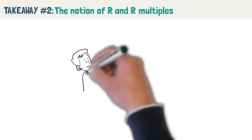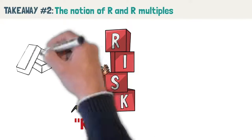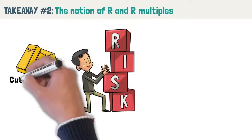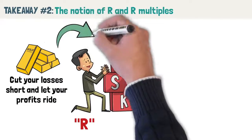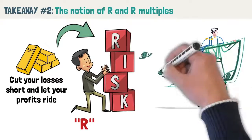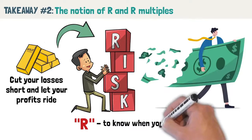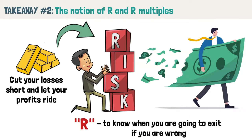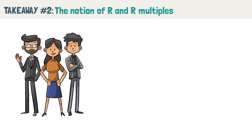Takeaway number 2: the notion of R multiples. One of the most common and deadliest mistakes an aspiring trader can make is to not define his risk when entering a trade. Van Tharp calls it R — the short form of risk. You've probably heard the golden rule of trading: cut your losses short and let your profits ride. If you do not pre-define your risk, you could potentially lose your entire trading account in a single trade. Pre-defining means knowing when you are going to exit if you are wrong. All great traders are masters of risk management and know how much they are risking at any one point in time.